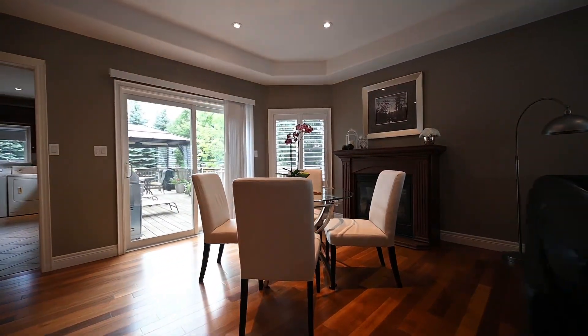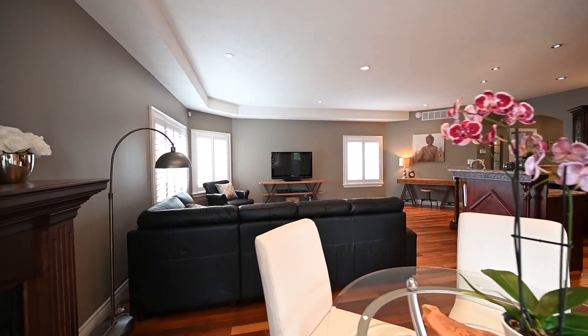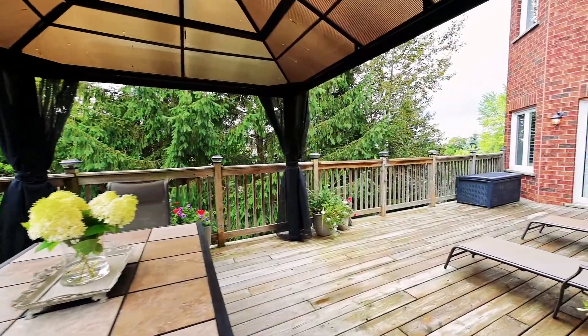The open concept plan includes a living room and dinette area, perfect for family dinners and entertaining friends. Once dinner is done, you can walk out to your deck — a private oasis nestled among mature trees and gorgeous landscaping.